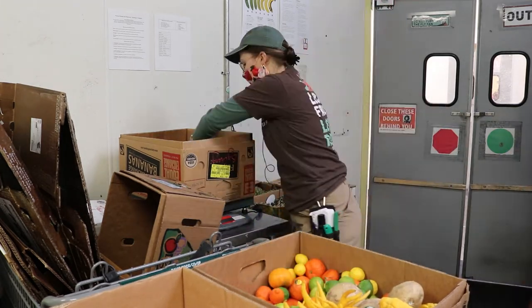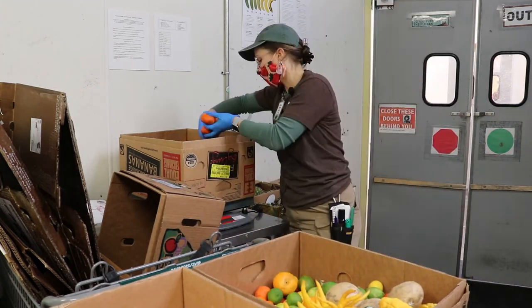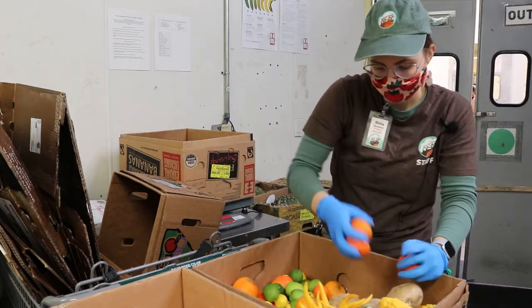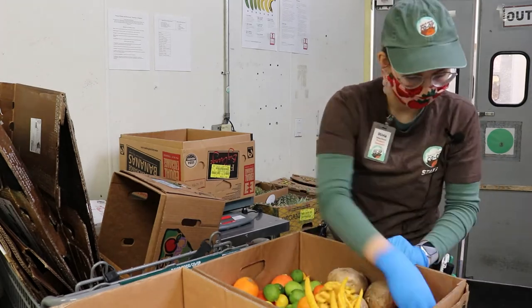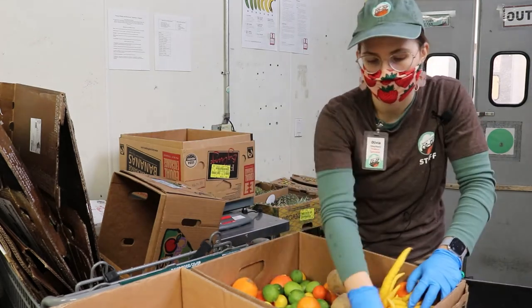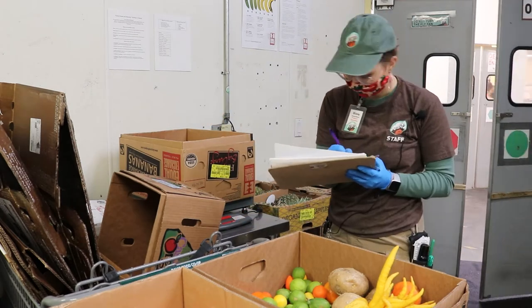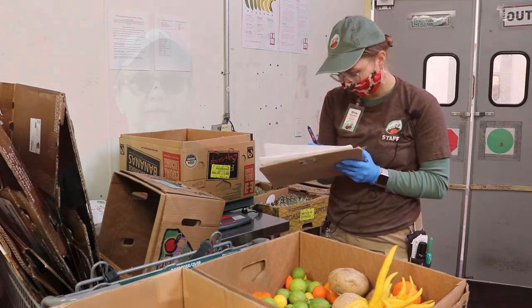Right now we have a lot of citrus, so a lot of citrus is in my box. We have things like our satsumas — those are super delicious — but it is coming towards the end of the season, so we are seeing a lot of cosmetic issues with them, either scarring or really loose skin.